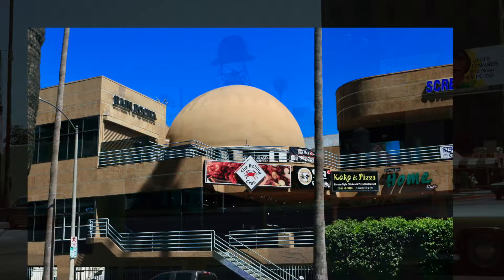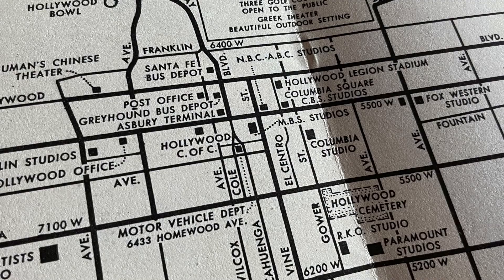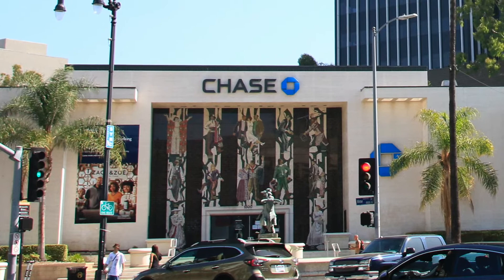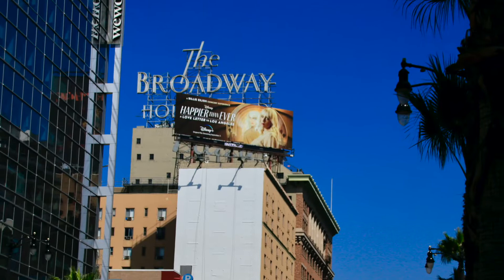On to Vine Street from Sunset Boulevard. Sunset and Vine are just another block down from the old Brown Derby. This used to be where NBC Studios was until it moved to Burbank and was replaced by a bank in the mid-60s. There's still some matching details though — the Broadway Hollywood building is still there, but that sign is hidden by advertisements. And the street light is the same design, but now there's two lights instead of just one.